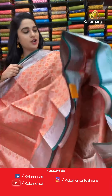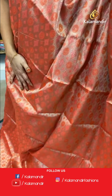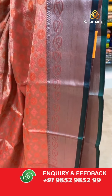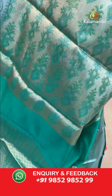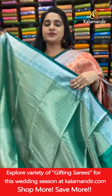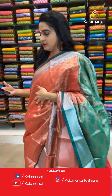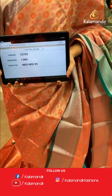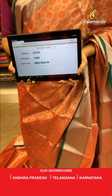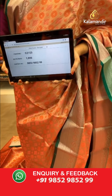Next saree: light orangish peach and green color combination. All over body kadi and symmetrical buttas in gold and silver zari. Contrast border with cross lines and leaf vines in silver zari. Contrast pallu with diamond-shaped florals in golden silver zari. Paired with a contrast block brocade blouse with border. Saree code CJ723, price ₹1800. To book, take a screenshot and share on WhatsApp 9852985299.